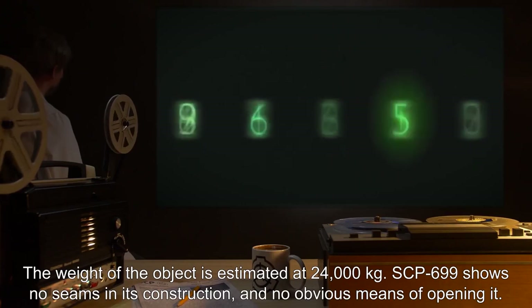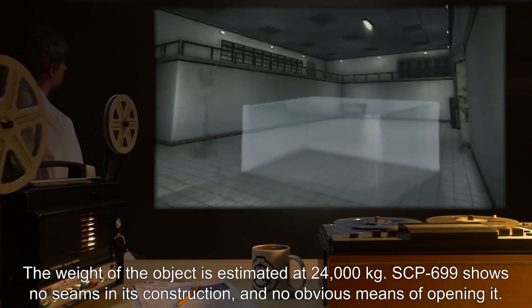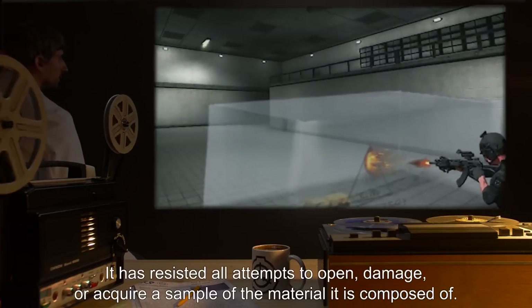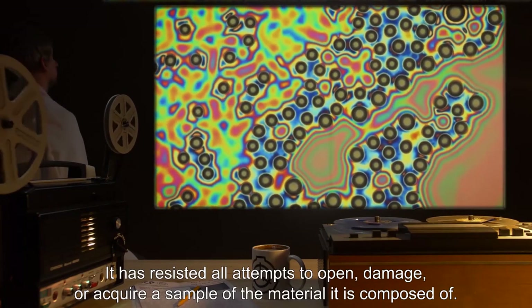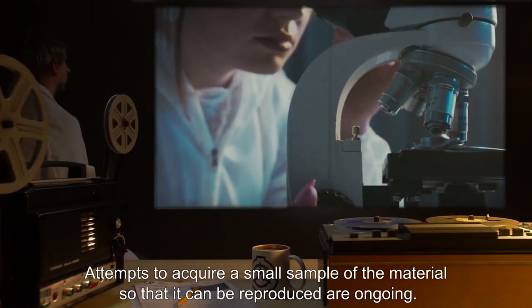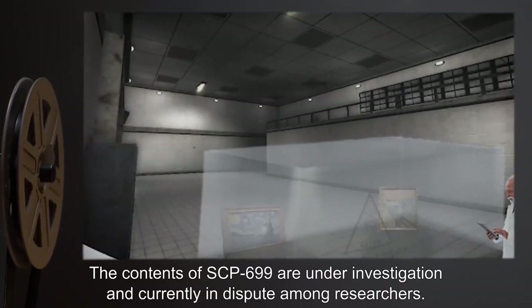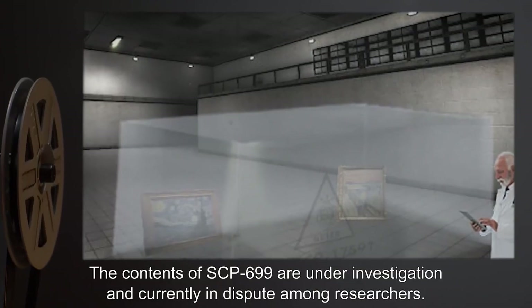SCP-699 shows no seams in its construction and no obvious means of opening it. It has resisted all attempts to open, damage, or acquire a sample of the material it is composed of. Attempts to acquire a small sample of the material so that it can be reproduced are ongoing. The contents of SCP-699 are under investigation and currently in dispute among researchers.